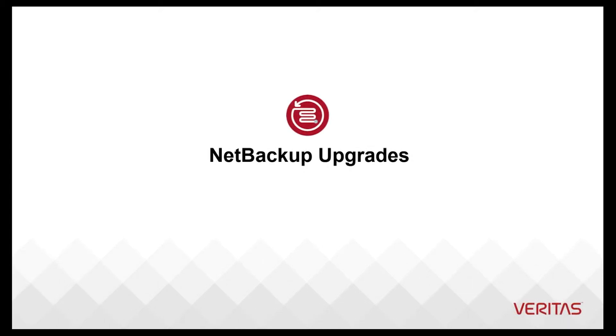Welcome to our video series to help you, our awesome Veritas customers, plan and execute the most successful NetBackup upgrades. My name is Christopher Winter and I am a technical marketing engineer here at Veritas. Our business critical services teams know upgrades better than anyone because they perform thousands of assisted upgrades and are uniquely equipped to guide you.